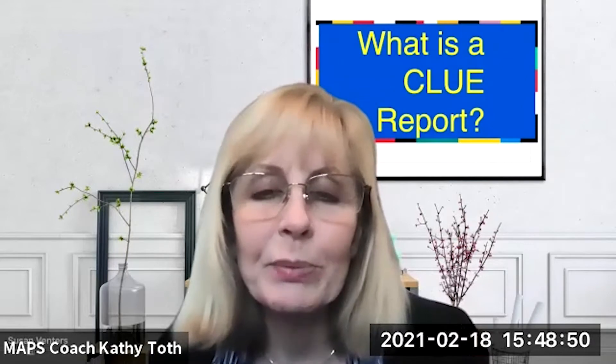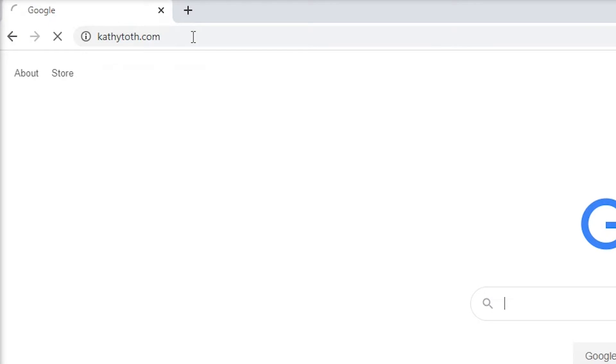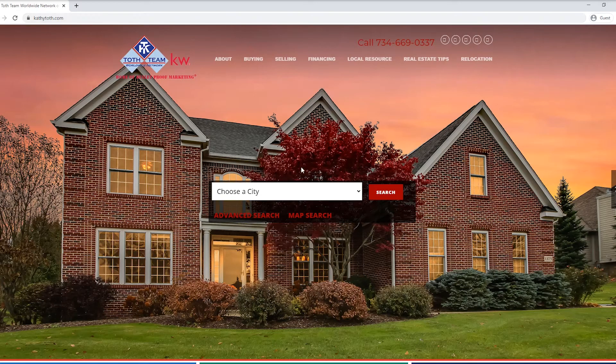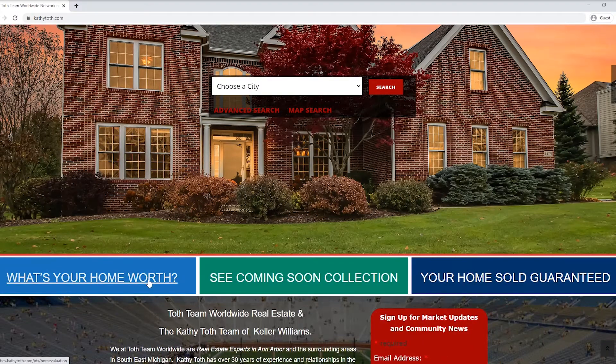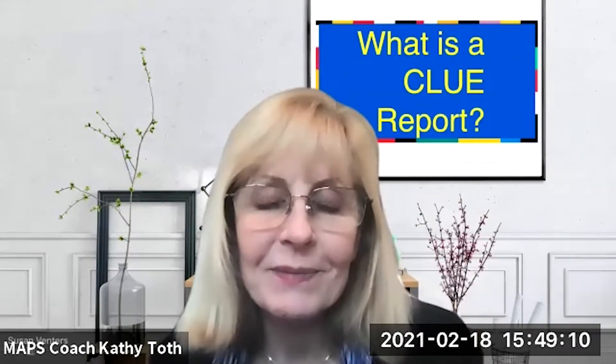To help me with that today is Chris Monahan. Before I ask you some questions on the CLUE report, I just want to draw the viewers' attention to two links: 'What's my home worth?' and 'What homes are available for search?' You can click on those links. Chris, we're really grateful to have you here as an insurance expert. How long have you been practicing insurance? I've been involved with insurance for about 15 years now, 10 of which have been with Michigan Farm Bureau.